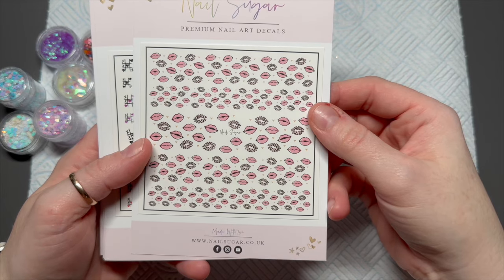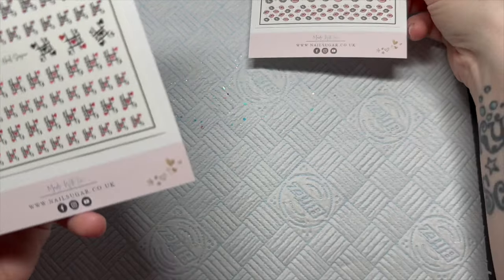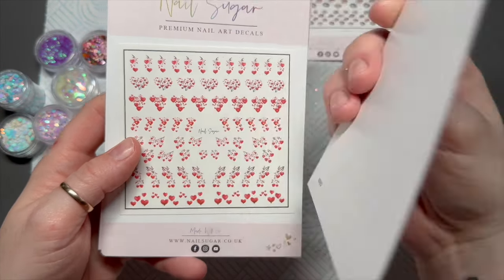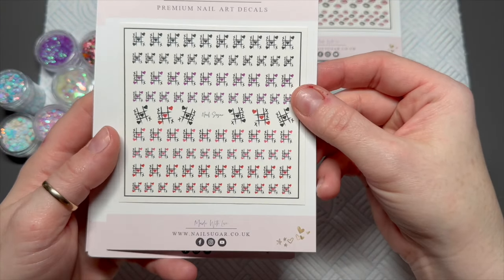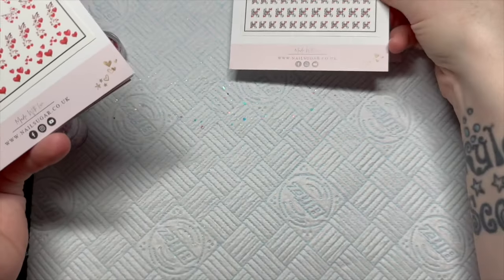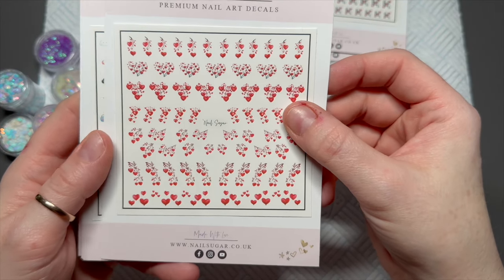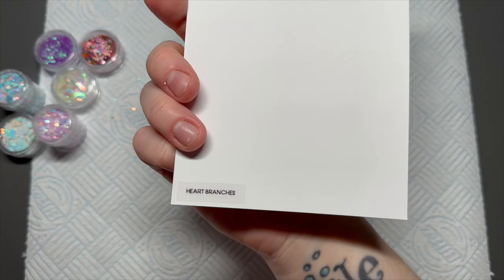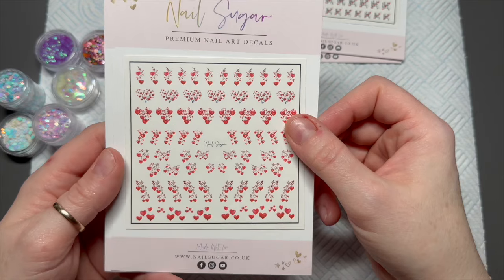These are called Blush Lips. The next ones are called XOXO — like tic-tac-toe but with crosses and hearts, which I think is super cute. Look how many you get on a sheet! These ones are called Heart Branches — I hope I got it right — but how cute are they?